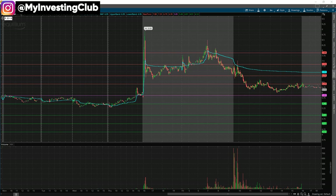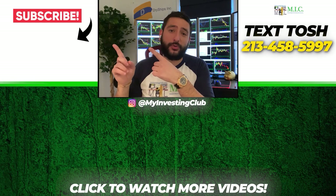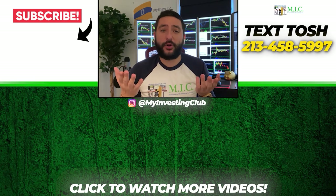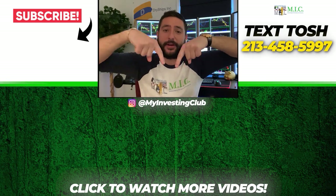Good luck everyone — try to finish November and December strong this year. I'll see you guys in the next one. Take care. Thank you so much for watching. If you want to see more videos, please subscribe to our YouTube channel. We do our best to post a new video every single day. If you have any questions about MIC or any general trading questions, please text Tosh using the number here.